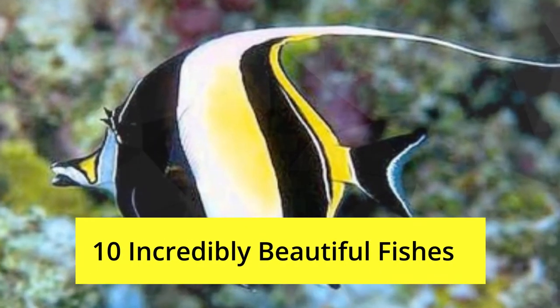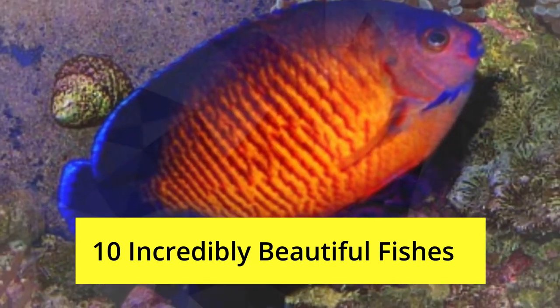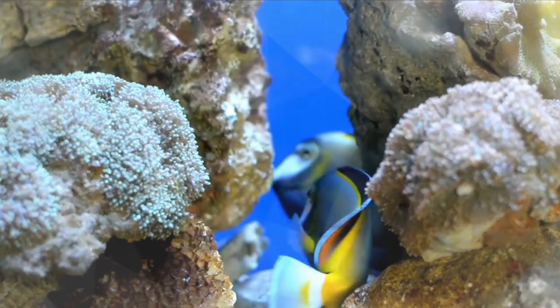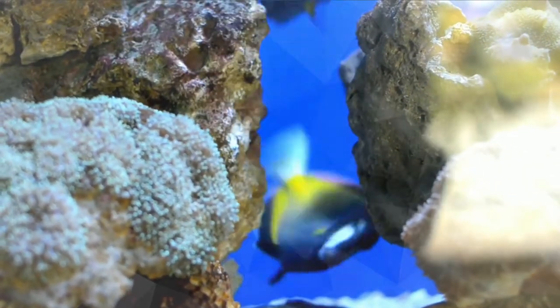10 incredibly beautiful fishes — you will never guess what the number one fish is. Like and subscribe for weekly videos. As an avid aquarist and ichthyologist, I have been fascinated by fish for quite some time. I thought I'd share some of the more beautiful species that I know. These are in no particular order, since beauty is of course in the eye of the beholder.